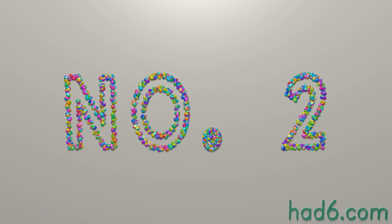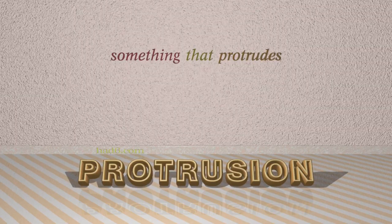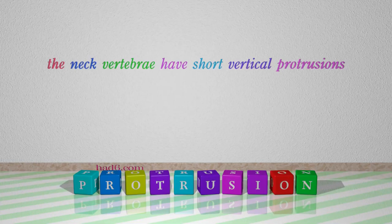Number 2: Protrusion. Which means something that protrudes. For example: The neck vertebrae have short vertical protrusions.